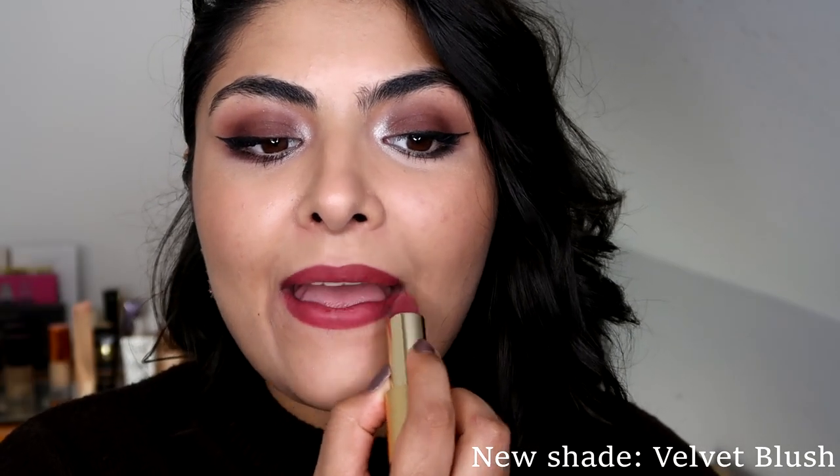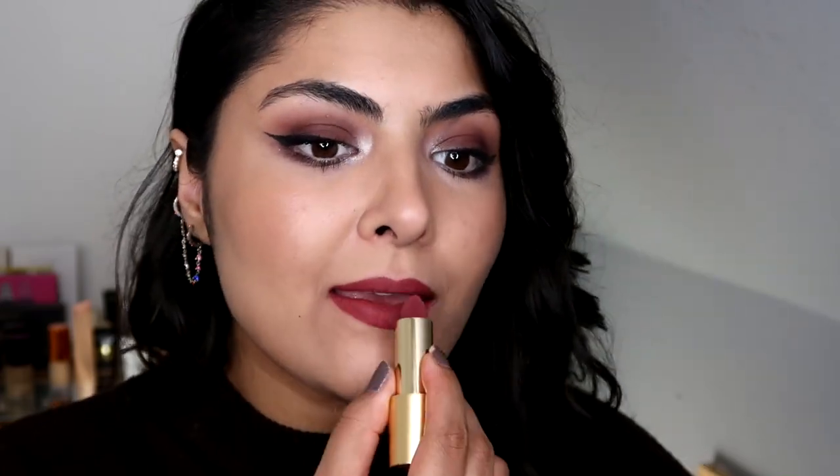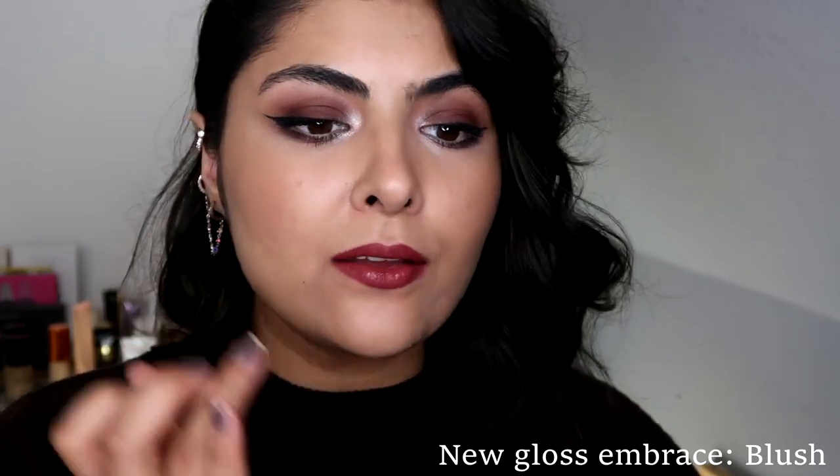Velvet Blush is described as a berry pink with muted cool undertones. It is an incredibly feminine colour. Built up, this colour gives a beautiful deep berry pout, and I just wanted to see what it looked like with the gloss on top. I also show you in the next shot the gloss by itself.